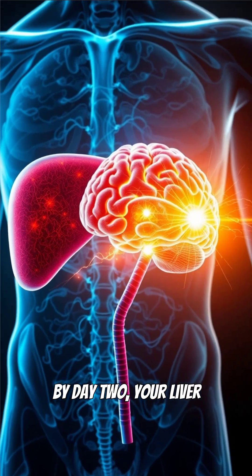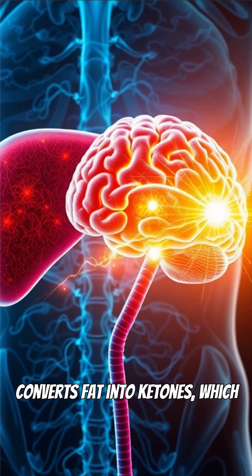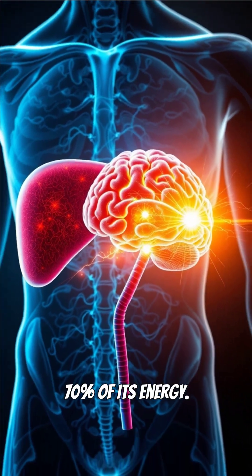By day two, your liver converts fat into ketones, which the brain uses for about 70% of its energy.